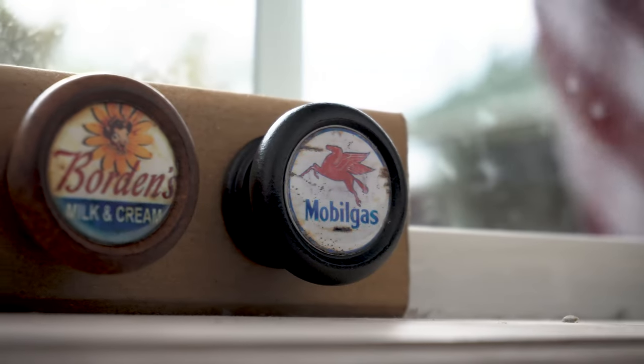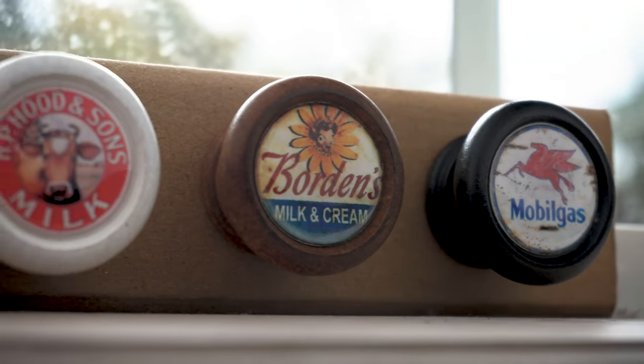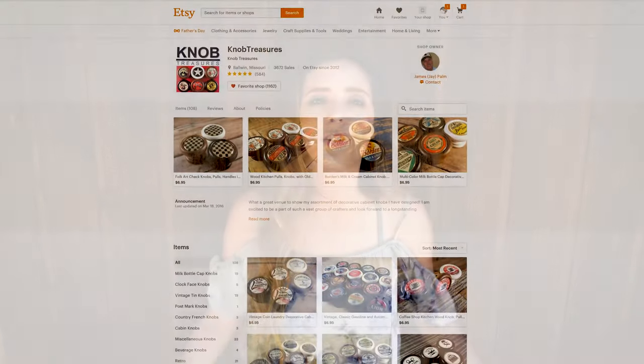Let's talk about the price point of these knobs. They are extremely affordable at $6.95 each. Compare that to going to Home Depot or Lowe's where you'd get cheap, basic knobs for about three to four dollars each — for just a couple dollars more you can get a beautiful handcrafted one that has decor and meaning and cuteness behind it.